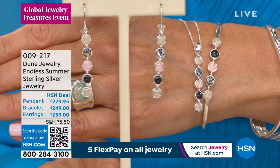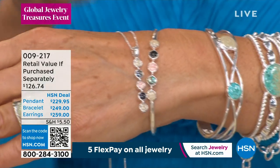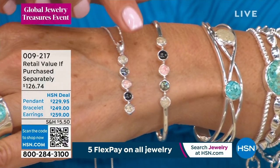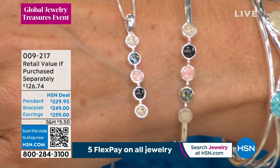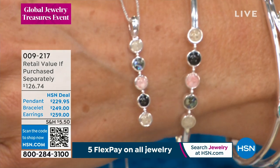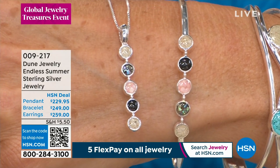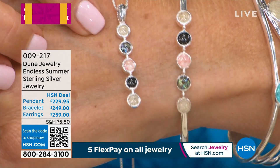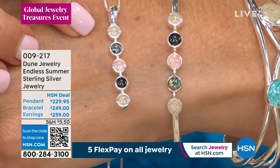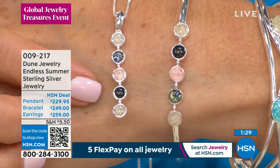So you can choose which ones you would like to add to your collection. But each of these stones has a story — they're really not stones, but each one of these little windows captures an element from somewhere around the world. This is our tropics collection, we call it the Endless Summer.